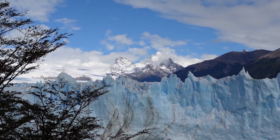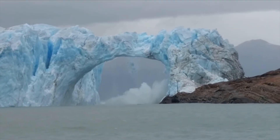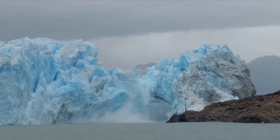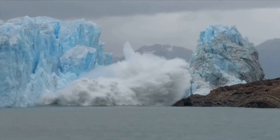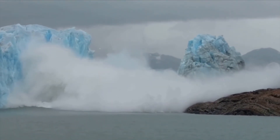The water makes a tunnel, which creates a famous glacial arch. As more of the ice melts and carves, the arch collapses. Watching the final carving of the Perito Moreno glacial arch is an incredible and rare display of nature in perfect balance — the last time this happened was in 2016.